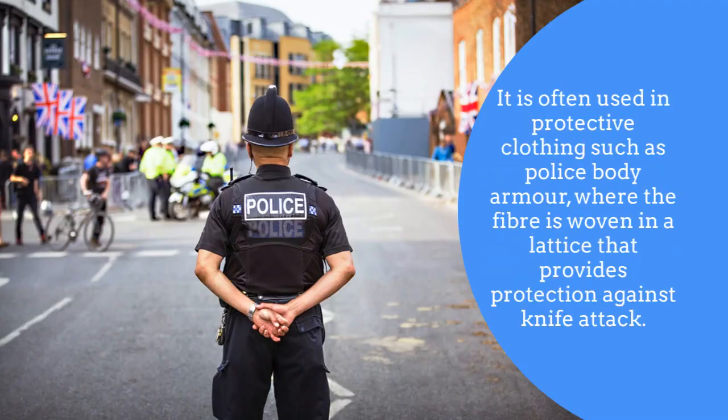It is often used in protective clothing such as police body armor, where the fiber is woven in a lattice that provides protection against knife crime.